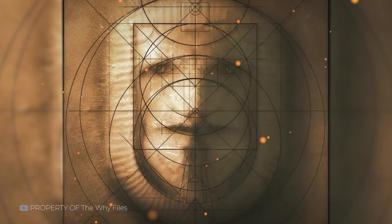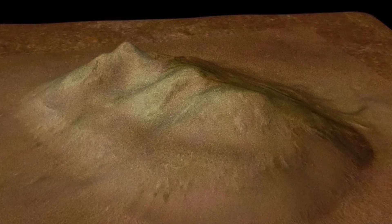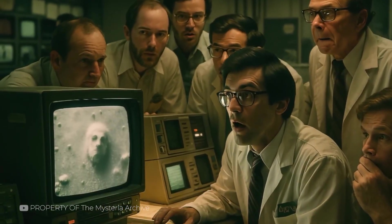News outlets ran the image with sensational headlines. Was this a monument left by an ancient civilization? Had we just stumbled across evidence of intelligent life beyond Earth? NASA's own description, calling it a mesa that looks like a human head, did little to dampen the flames. The photo became iconic — a kind of extraterrestrial Rorschach test. It was passed around in tabloids, discussed on talk shows, and featured in documentaries.